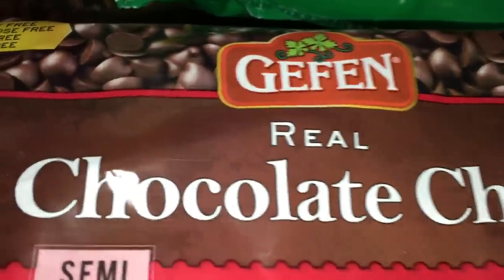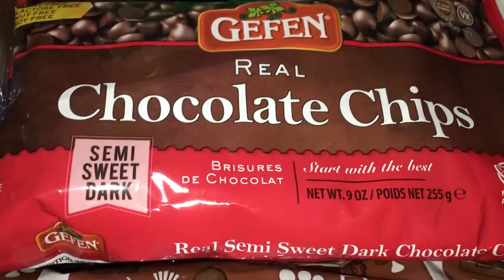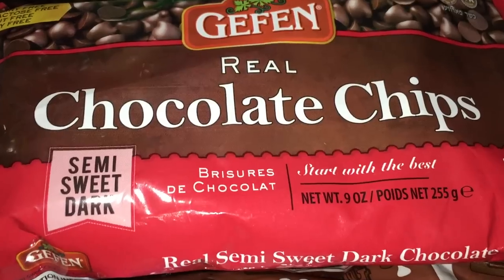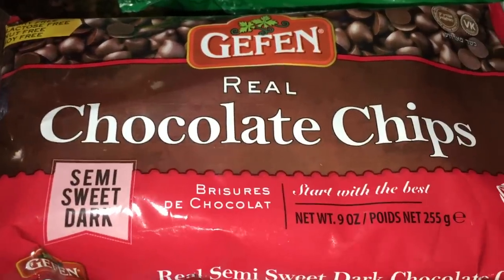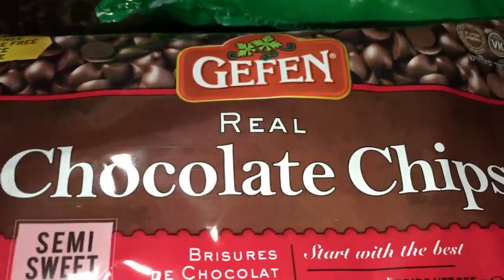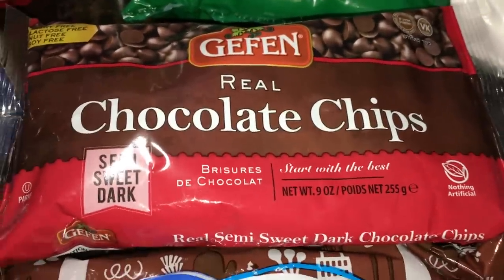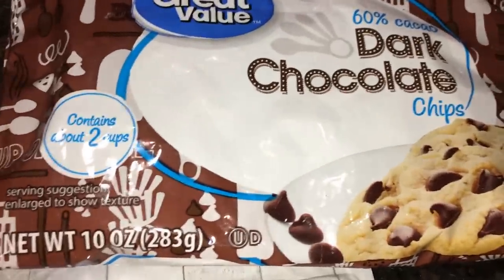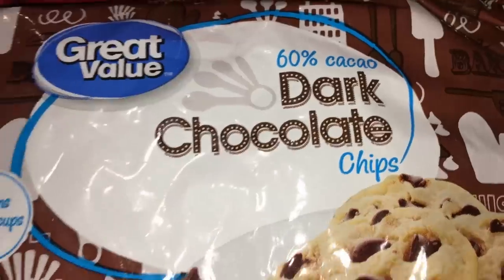I got two bags of these dairy-free chocolate chips — they say dairy free even if they don't say vegan. I usually get my chocolate chips at Trader Joe's because they're vegan, but these were around $2.50 a bag. I also got a bag of regular chocolate chips with milk for my boys — if I'm making something specifically for them, I'll have those on hand. I also got my son a little pack of real bacon pieces for about $1.27.